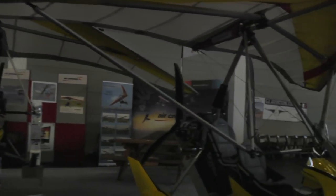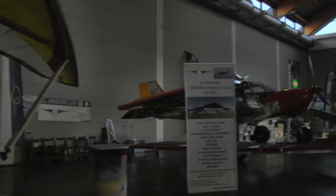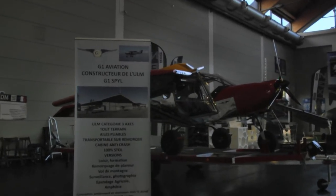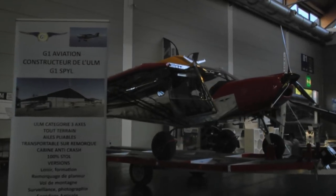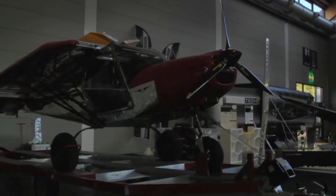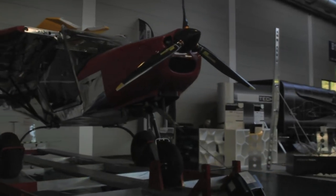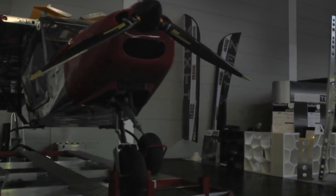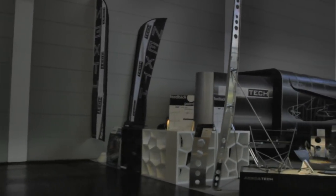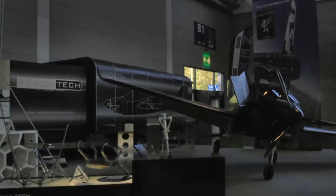Coming up next on the left is an aircraft that we looked at — there'll be a full interview with this one. It looks a lot like the Zenith series aircraft, but there are a number of changes, one of which you can see is folding wings and its own custom trailer. What really distinguishes this aircraft is its hand controls for handicapped pilots. It was created by a handicapped pilot himself, so it makes a lot of sense.